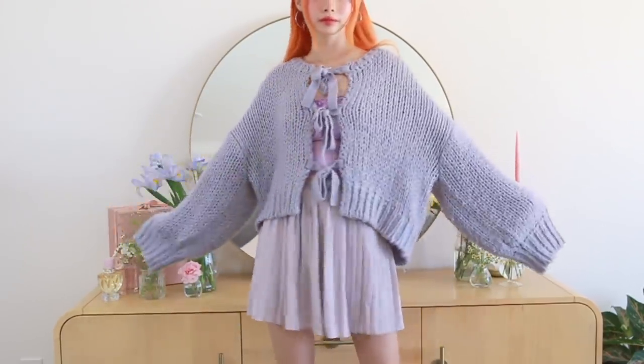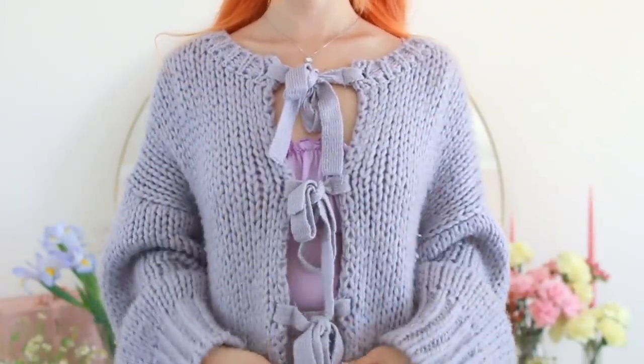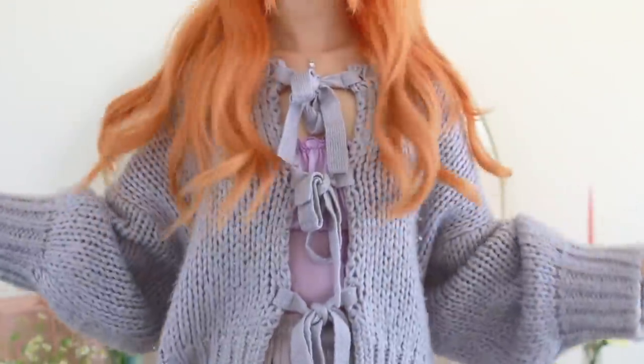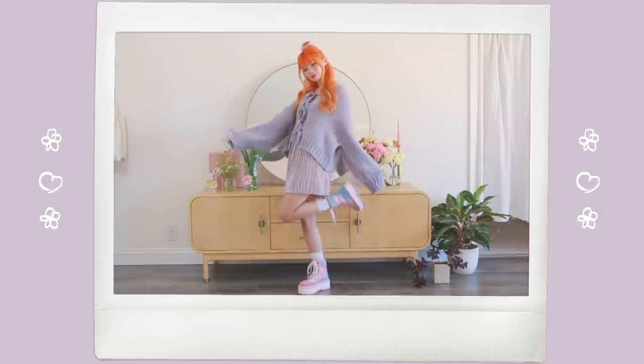I bought this last year when I was in Tokyo. I don't even remember where or what brand this is, but it still remains a top favorite for the fall. The triple ribbon tie in the center makes it such a special piece of my closet. And this purple taro color is just so cute and absolutely irreplaceable.